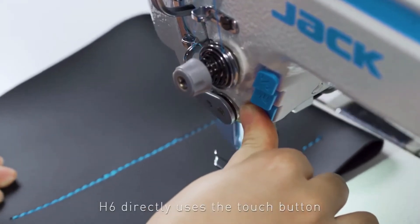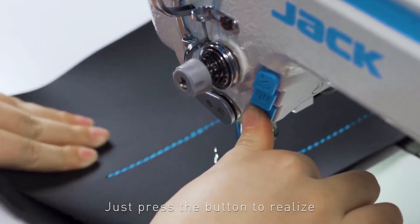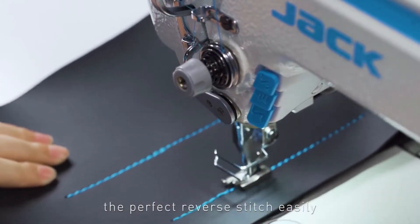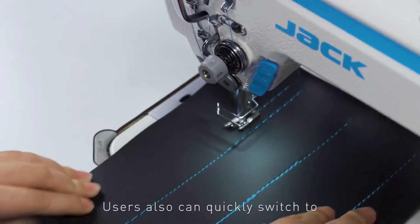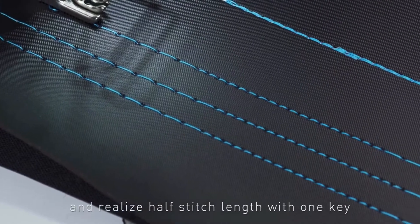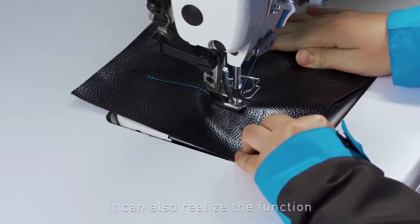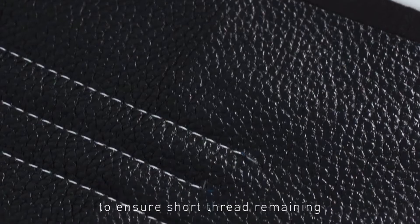H6 directly uses the touch button to replace the back stitch wrench. Just press the button to realize the perfect reverse stitch easily. Users can also quickly switch to the second stitch gauge and realize half stitch length with one key. It can also realize the function of condensed stitch lock to ensure short thread remaining so it does not come loose.